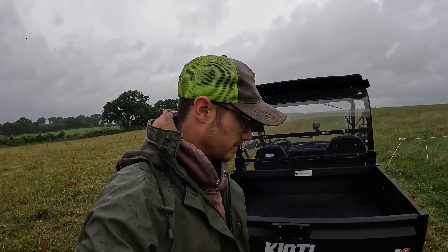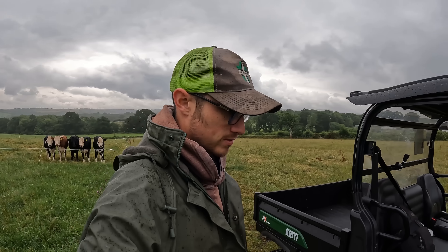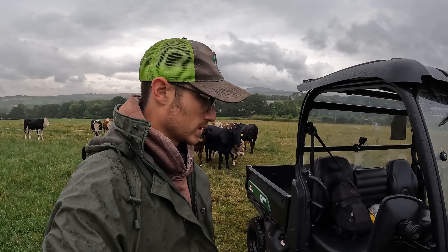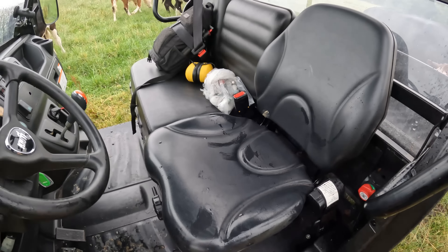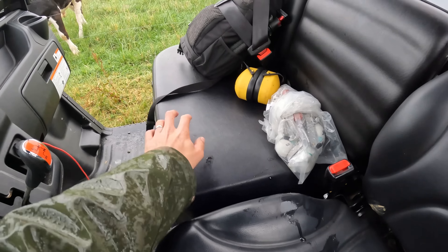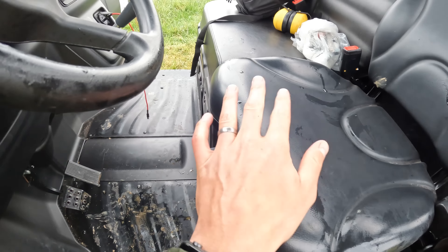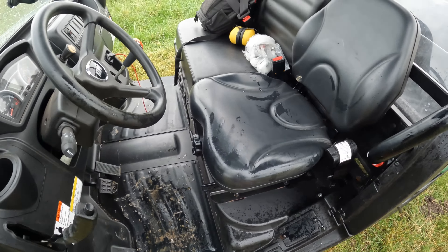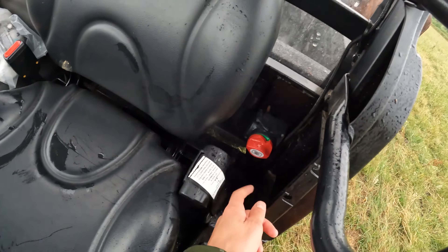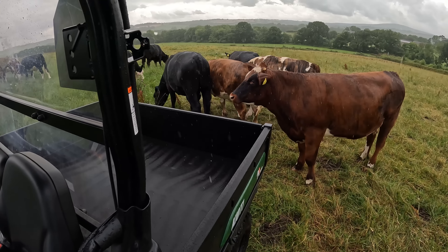Any questions, fire them in the comments - Craig from Southwest Handling watches the videos, so put questions down below and he'll get back to you, or find their contact info at Southwest Handling. The driver's seat has an adjustment dial and a rail like you'd have in a car to slide it back and forth. There's also a battery isolator - all good stuff.